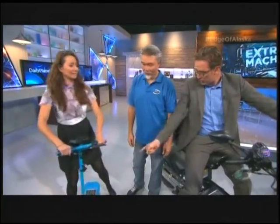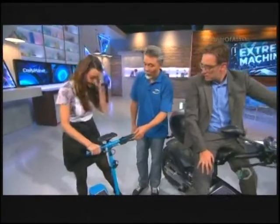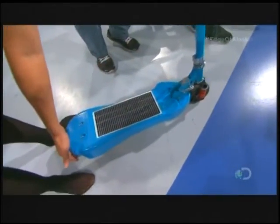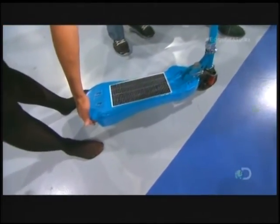And these are powered by sunshine. Yes, they are. So break these down for us. What's this one? This is a Photon e-bike scooter. It has solar panels, speakers, MP3 player, as well as SD card reader.